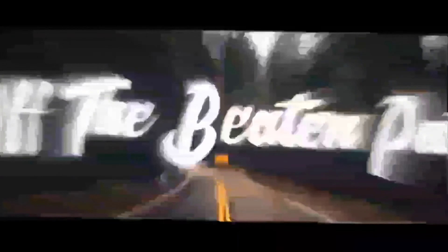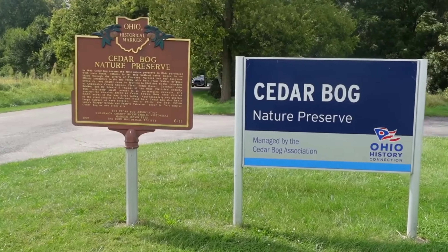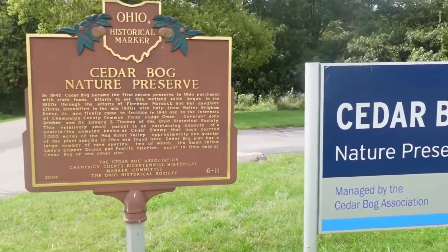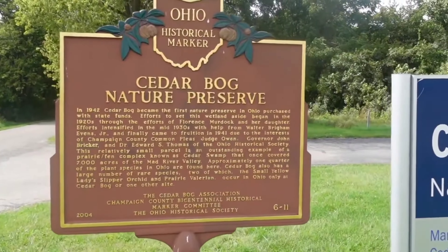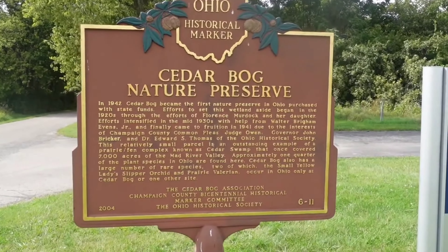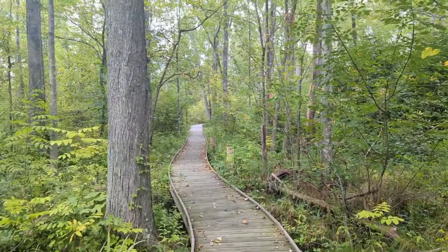Now follow us as we check out Cedar Bog. Cedar Bog was purchased in 1942 by the state of Ohio and became Ohio's first nature preserve. What exactly is Cedar Bog and why is it important?